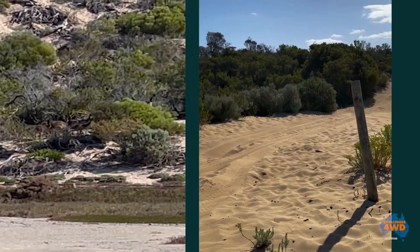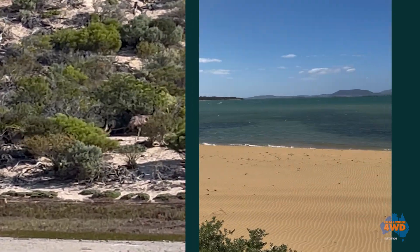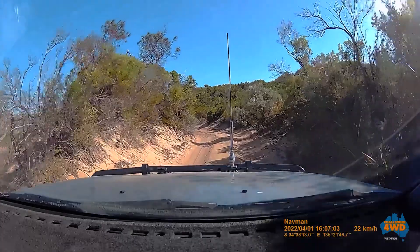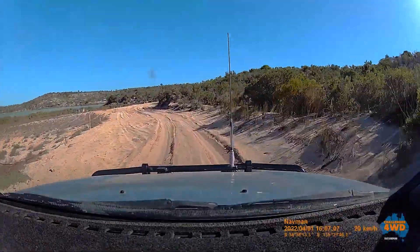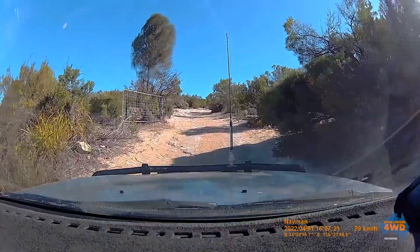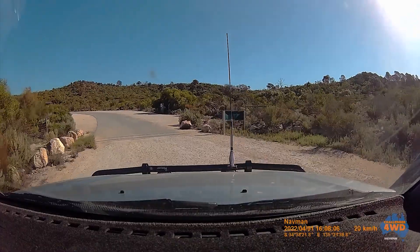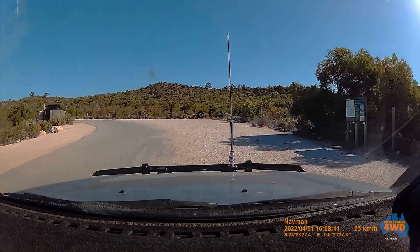They're in the bush — such good camouflage. Well, we're back where we started, airing up out of the park.